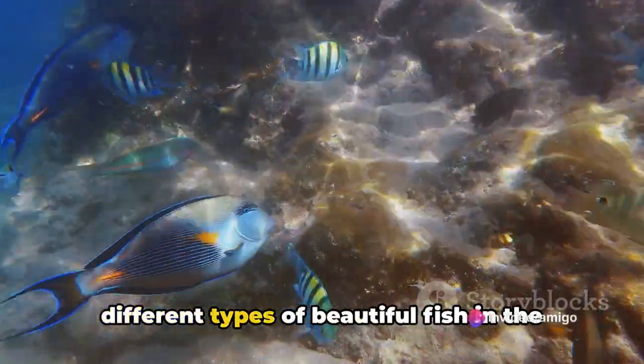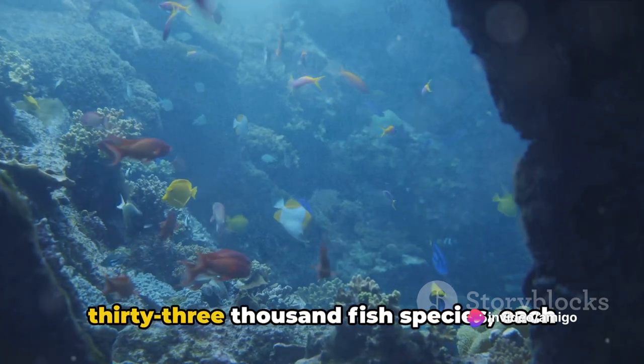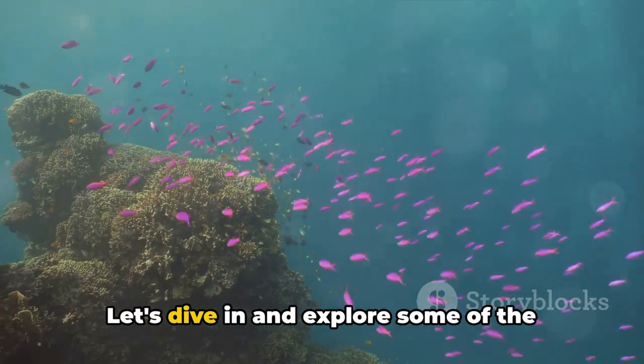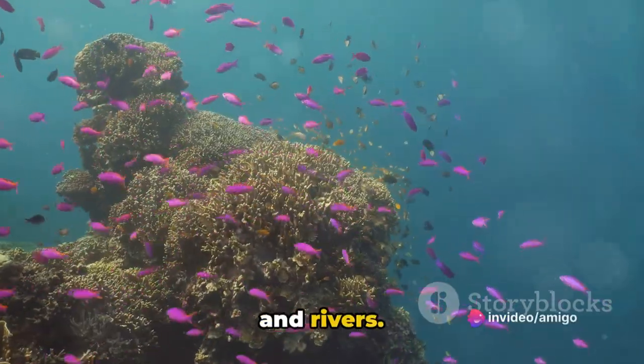Have you ever wondered about the different types of beautiful fish in the world? Our planet is home to over 33,000 fish species, each boasting unique characteristics and allure. Let's dive in and explore some of the most beautiful fish that grace our oceans and rivers.